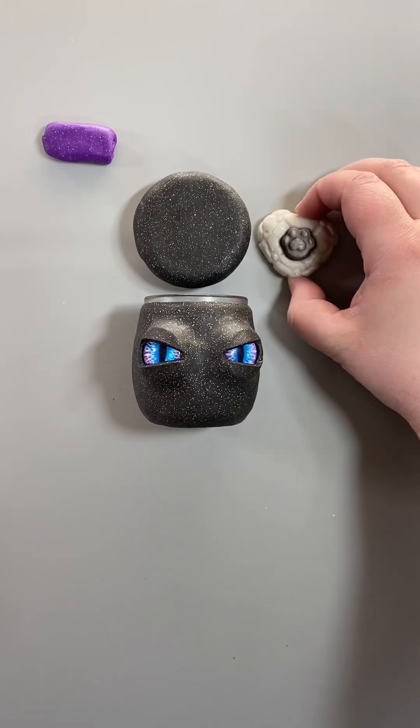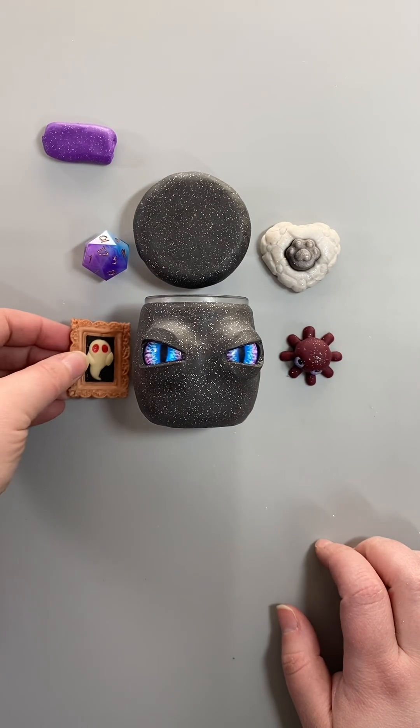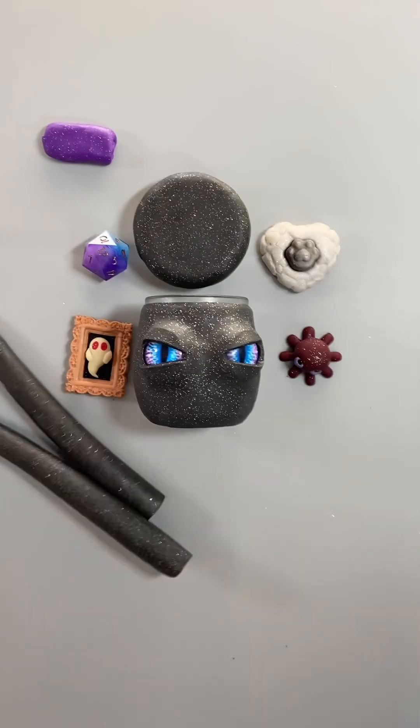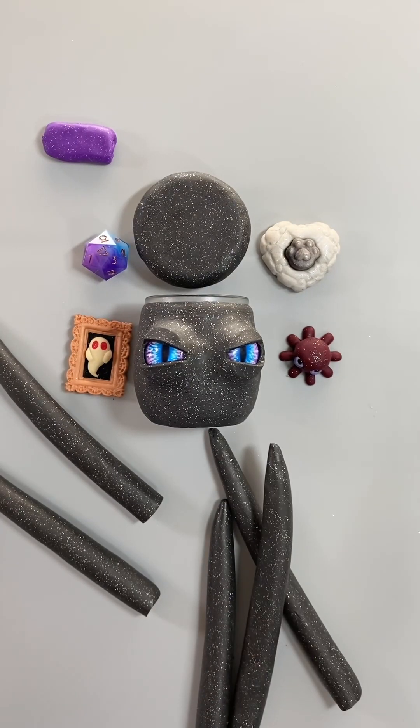I got a tongue! Let's get a tongue. I like the tongue — it's a tongue, let's go.